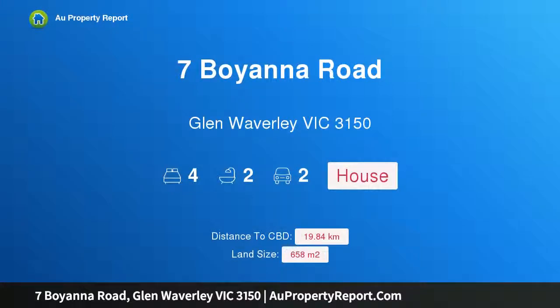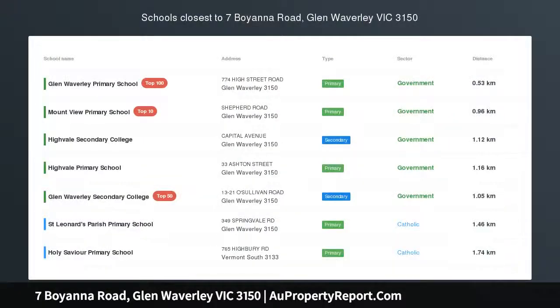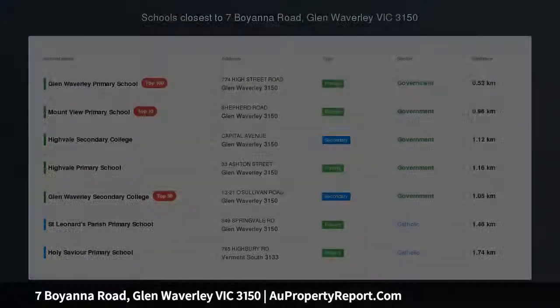Hi, I am glad to introduce Property 7 Bojana Road, Glen Waverley Victoria 3150. Position and Potential, GWSC Zone.